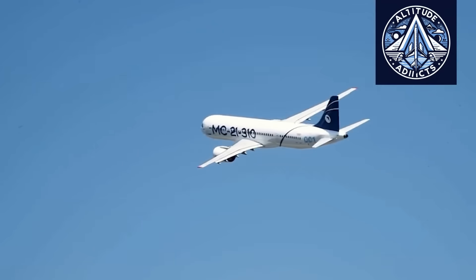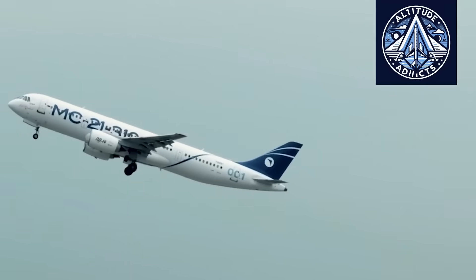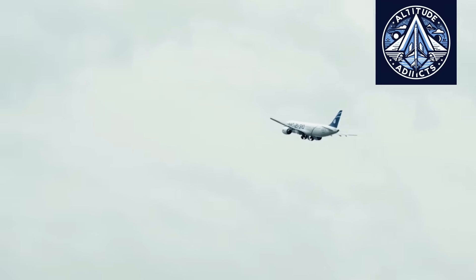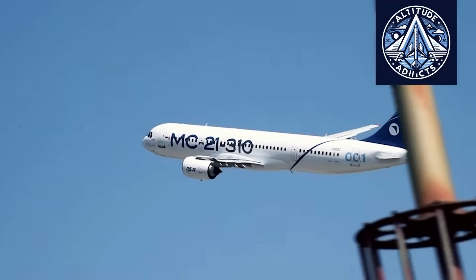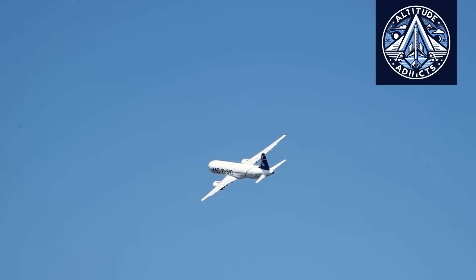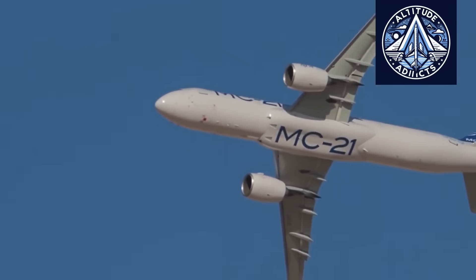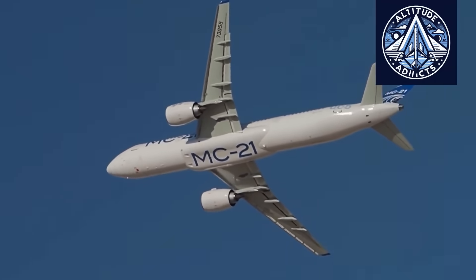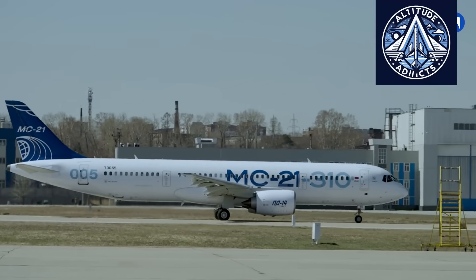Several years ago, aircraft cockpits already featured displays with similar functions, although these systems were almost certainly of foreign origin. For example, early images of the MC-21-300 cockpit — the earlier version of the aircraft — showed two such displays. At that time, during the late 2010s, it was highly likely that this equipment was imported.